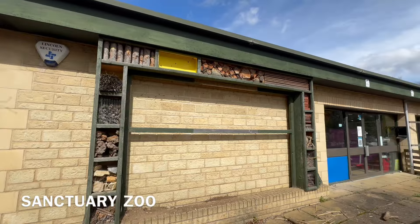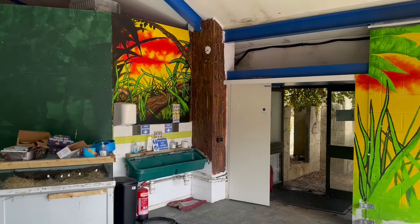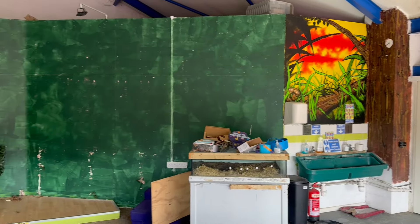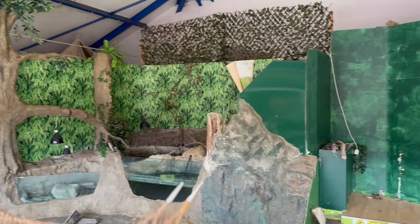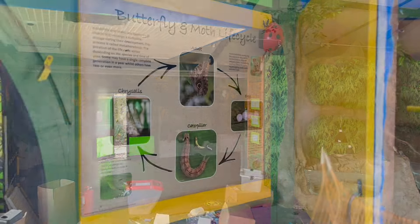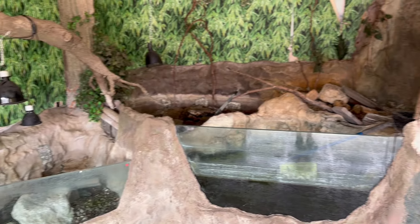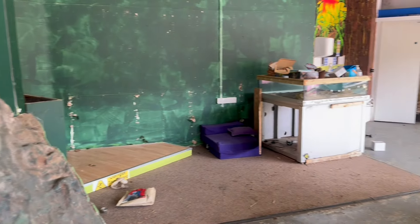In today's video, we explore a small community sanctuary zoo, surrounded by a stunning lake, water feature and cafe. The zoo sadly closed its doors in 2022 due to the energy increase crisis.